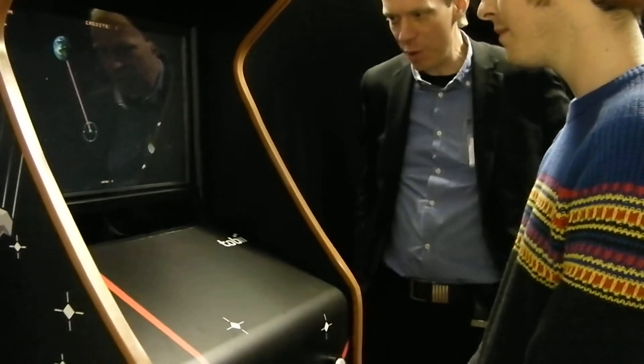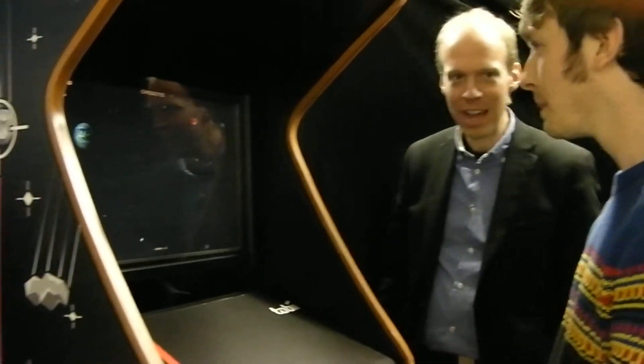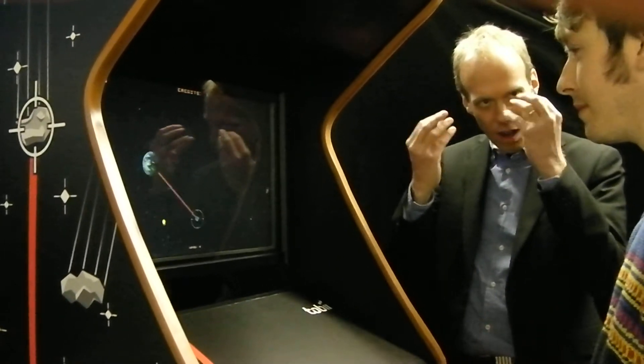This is a classic-looking arcade game, with the only difference being that there are no controls at all — no joystick or anything. Instead, there's a bar here that's an eye tracker that sends reflections off of your eyes and then measures those reflections with sensors. And the result is, with about this level of precision, exactly where on the screen somebody's looking.